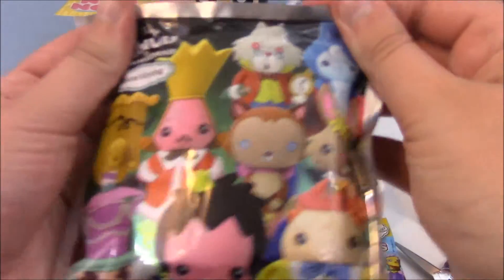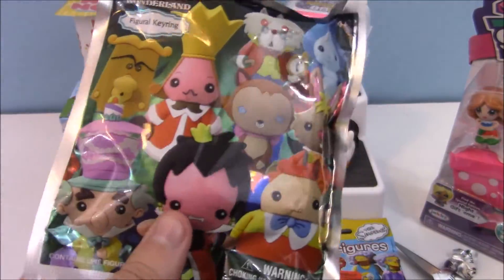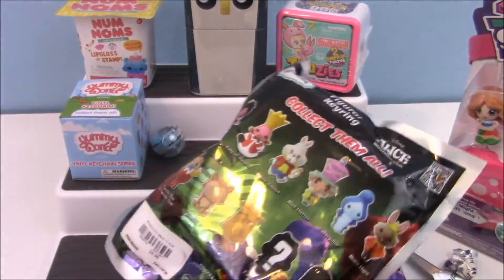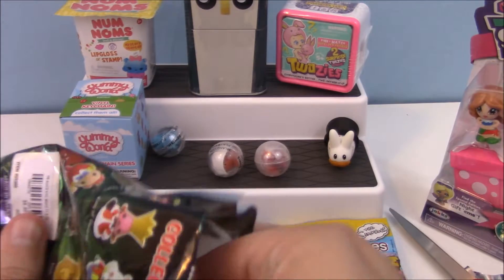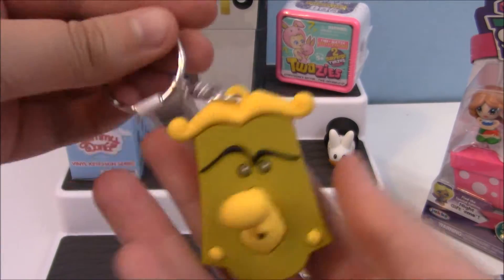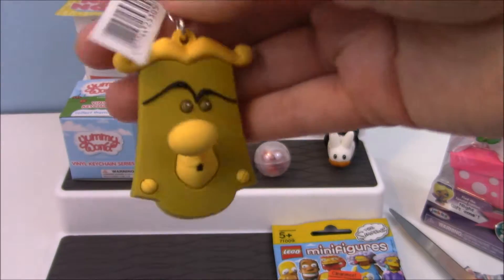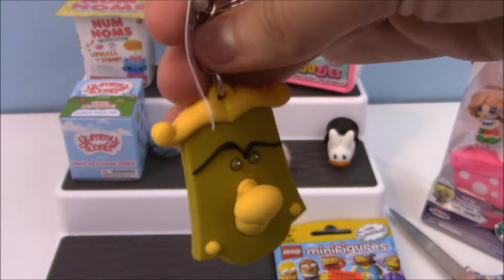Let's open up this Alice in Wonderland Figural King Ring. I want the White Rabbit or the Caterpillar, so let's see who I get. I got the doorknob! He's really sweet looking — he's just really flat with a huge nose. Super cute.